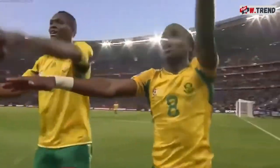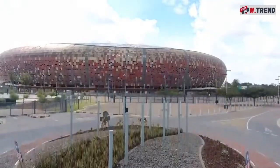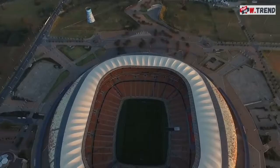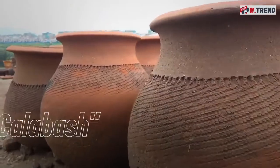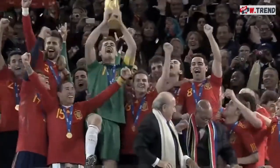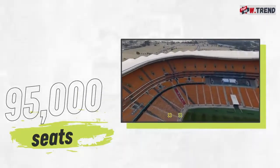2010 saw the first-ever FIFA World Cup held in Africa, and the sport needed a grand arena to host the finals. Enter FNB Stadium, originally known as Soccer Stadium since its opening in 1989. Renovations and reconstruction turned the decades-old stadium into a modern marvel. People began to call it the Calabash, or African Pot, and it does look very much like a giant African clay pot. With nearly 95,000 seats, it is the single largest stadium in all of Africa.